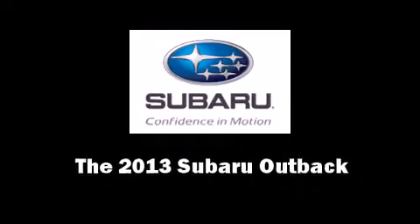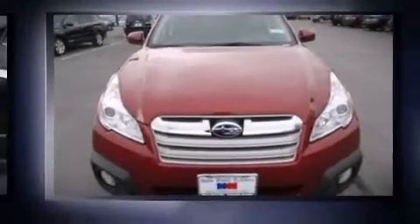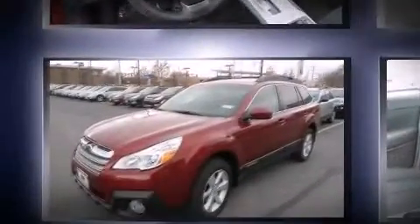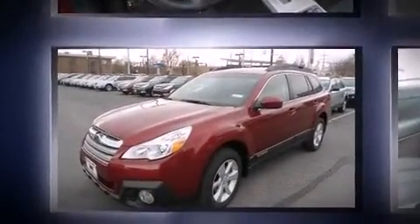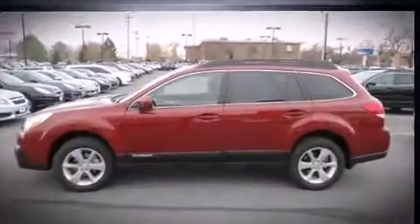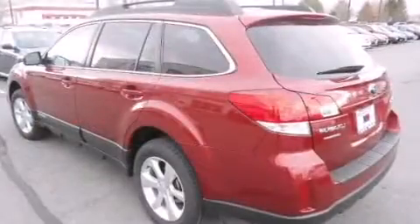This four-door, five-passenger wagon is ready to drive off the showroom floor. Top features include remote keyless entry, heated seats, front fog lights, heated door mirrors, a roof rack, rear wipers, and a split folding rear seat.